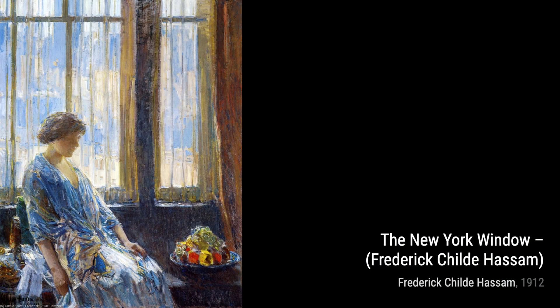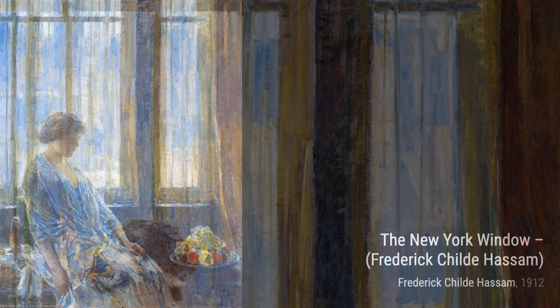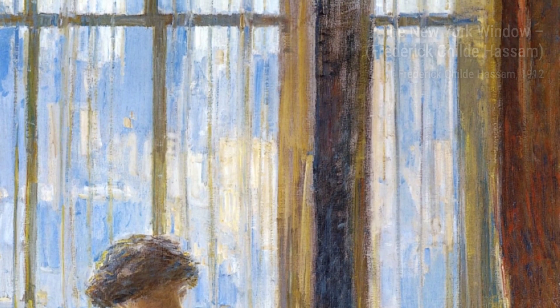In The New York Window, Hassam showcases his talent for capturing the play of light and shadow. The painting depicts a window overlooking the city, with the interplay of warm and cool tones creating a captivating visual effect.